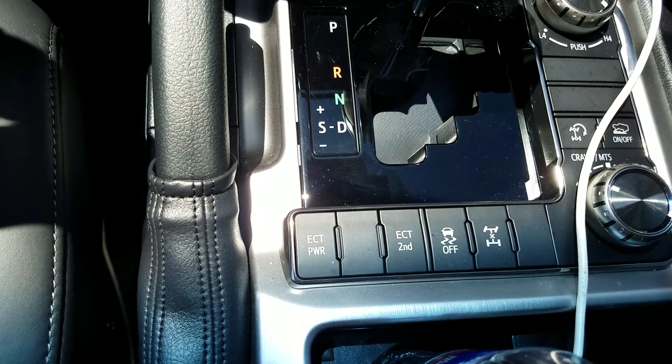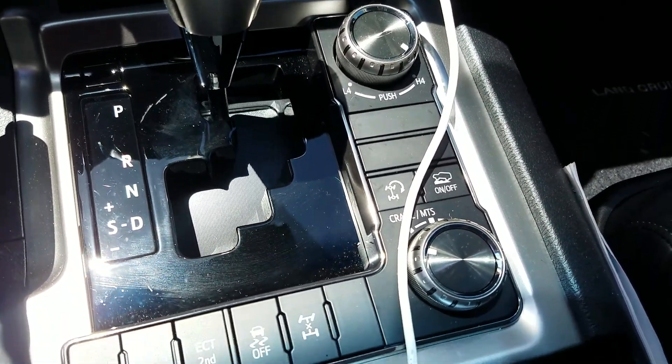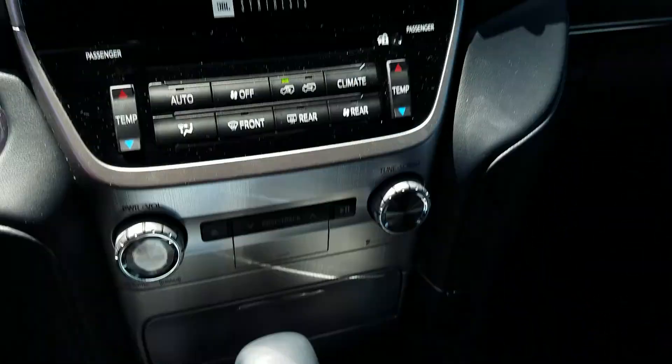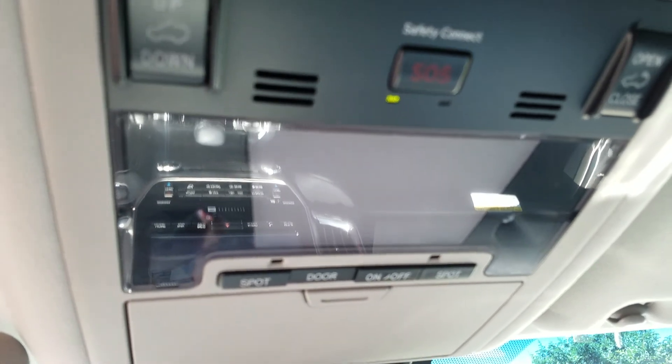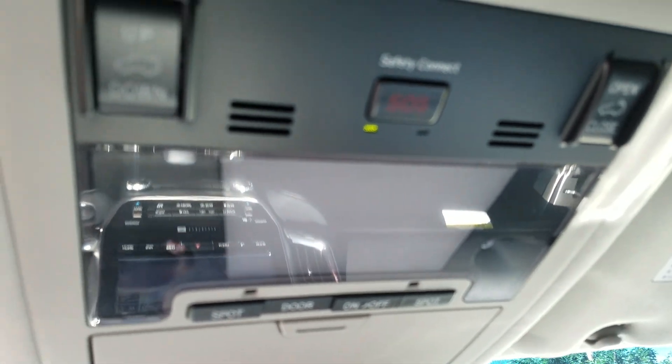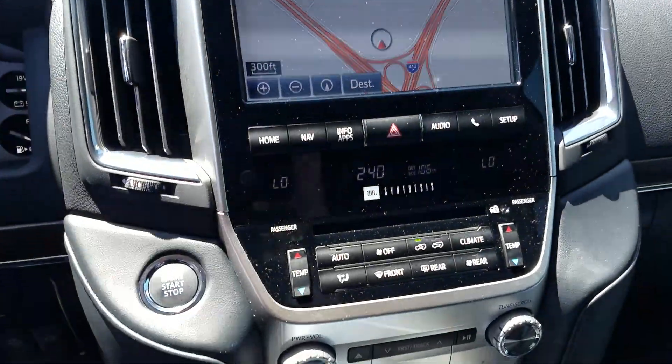The drivetrain options, crawl control, and multi-terrain select right here. And safety connect right over there. Sorry for the out of focus. JBL audio.